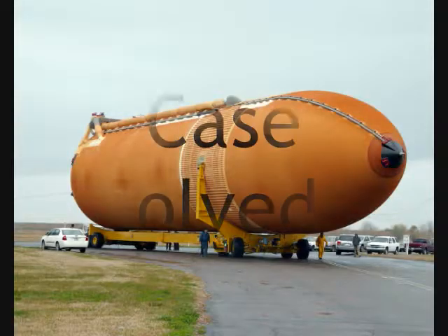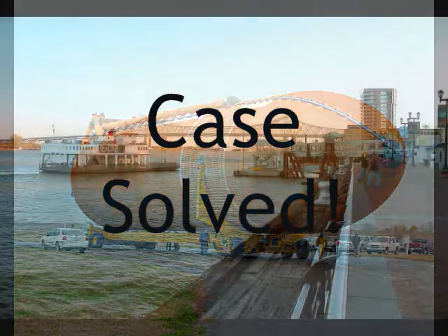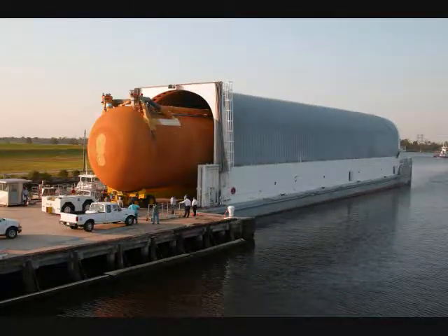Hey, gumshoes — great job solving the case! The police found Dr. Vector trying to load the external tank onto a barge at the port of New Orleans. The ET-138 made it safely to Kennedy Space Center, and they're about to launch. Let's go see.